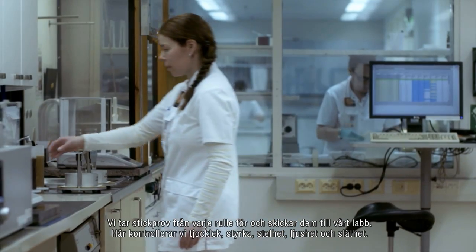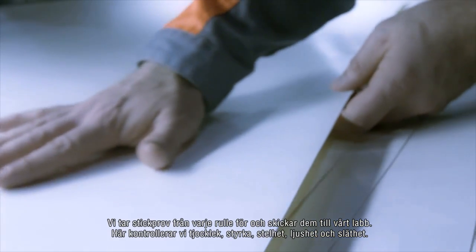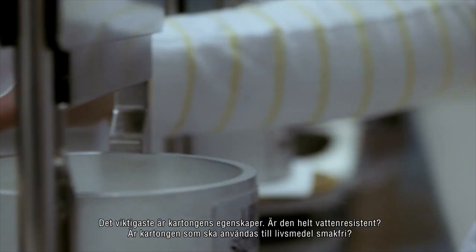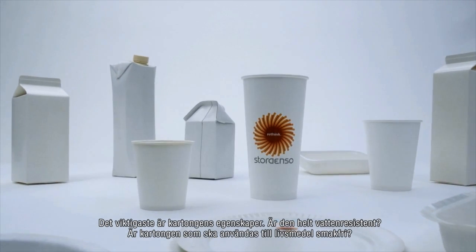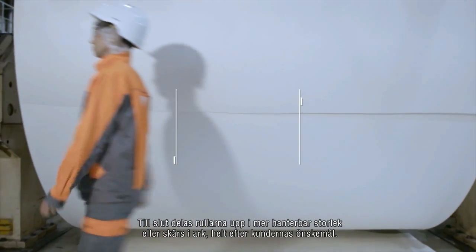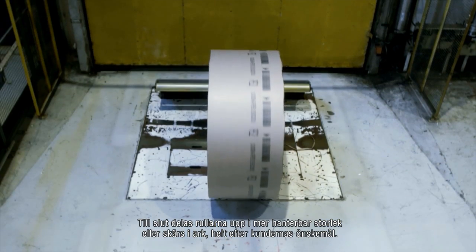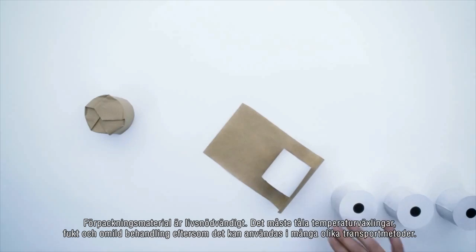A sample is taken from each reel and brought to the lab, where we check the thickness, strength, stiffness, brightness, and smoothness. Ultimately, it's about the behavior of the board — are the cups perfectly water-resistant? Is the board for food taste-free? Finally, the reels are customized and split into more manageable sizes, or cut to sheets according to the customer's needs.